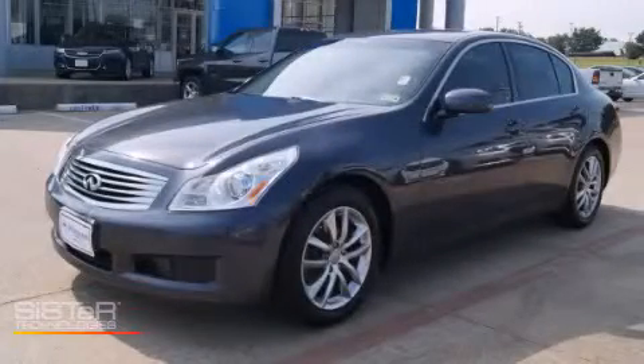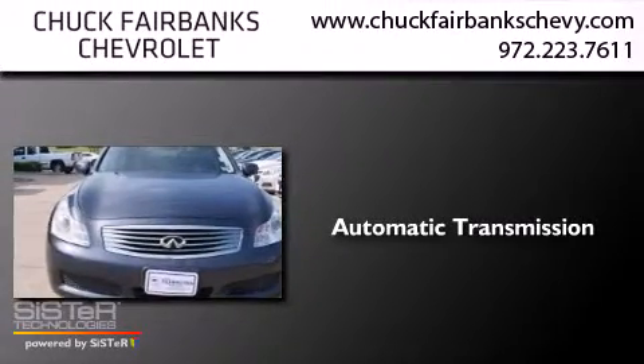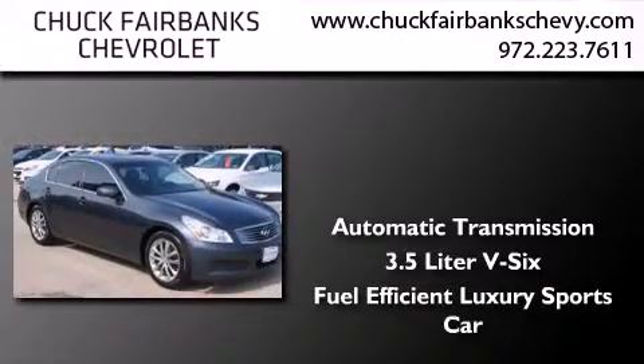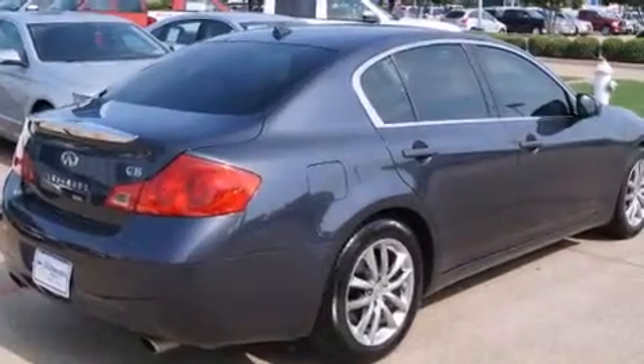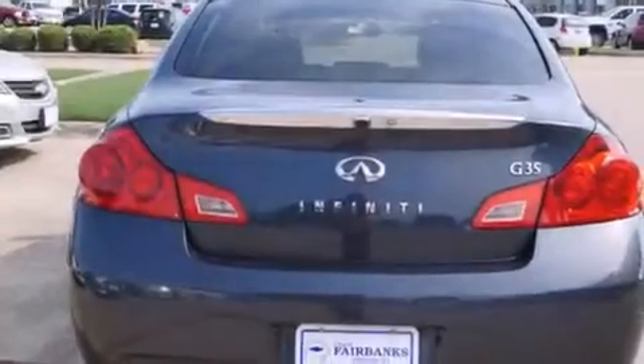This is a 2007 Infiniti G35. This car has an automatic transmission and a 3.5 liter V6. Its top features include a multi-link rear suspension, xenon headlights, aluminum wheels, and a tire pressure monitoring system.